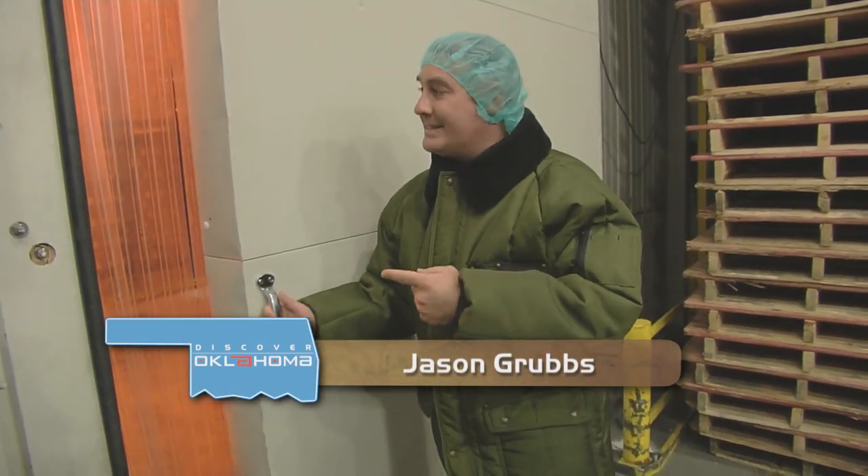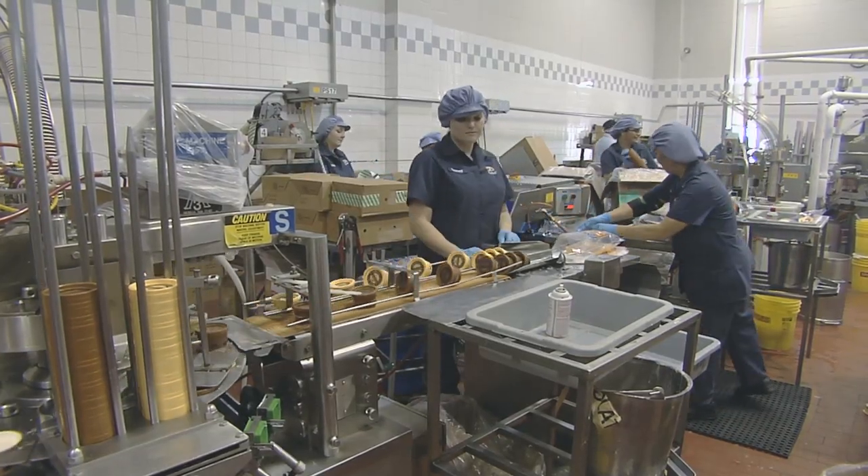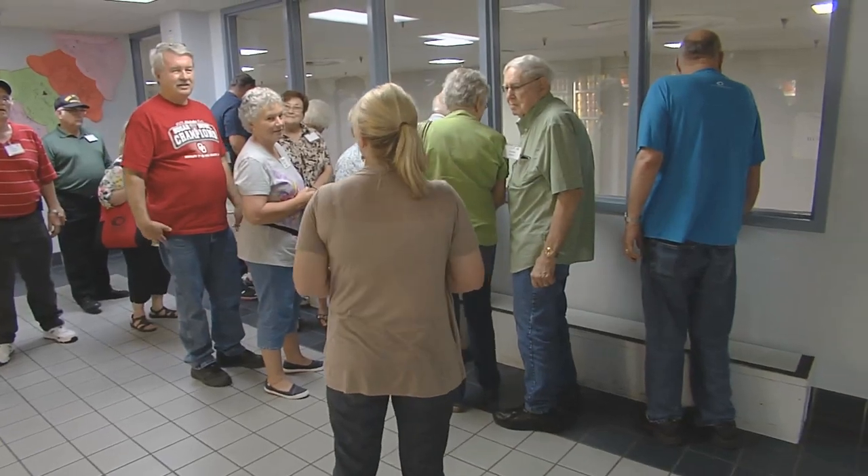This is one of the coolest places to work in Oklahoma. Inside the cold storage, temperatures are anywhere between negative 30 to negative 20 degrees. This creamery in Broken Arrow is also one of the coolest places to visit — in fact, about 25,000 people take a tour of it every year.